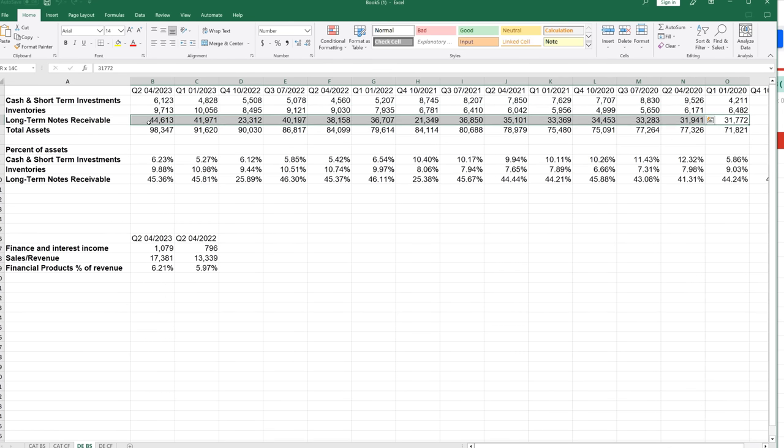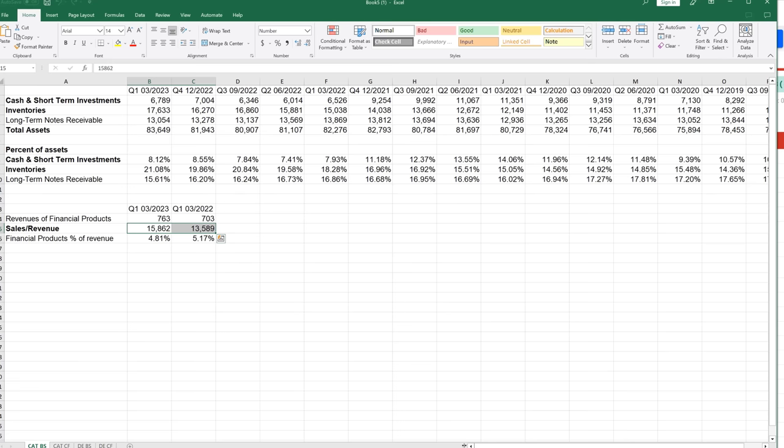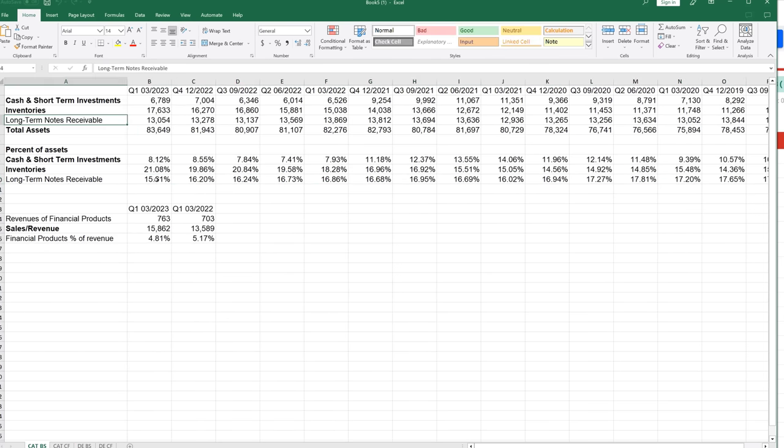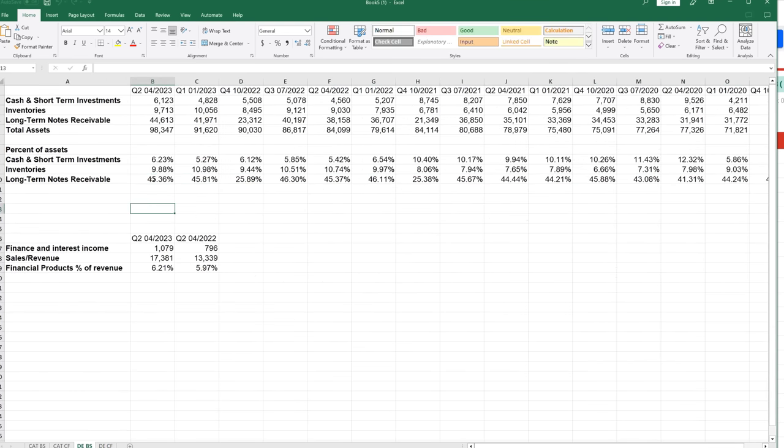The bigger issue I see with John Deere in terms of liquidity is the long-term notes receivable. We are seeing an increase from 31 billion to 44 billion — compared to long-term notes receivable staying relatively flat, if not decreasing a little, for Caterpillar. We're seeing a large increase in notes receivable, which are essentially loans they have given out to customers — money they don't yet have, and which they may not get. Long-term notes receivable as a percent of total assets is very high for Deere: Caterpillar's is only 15-16%, whereas John Deere's long-term notes receivable makes up almost half of their total assets.